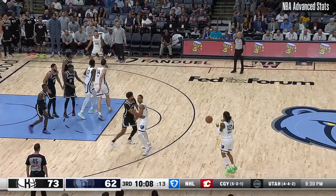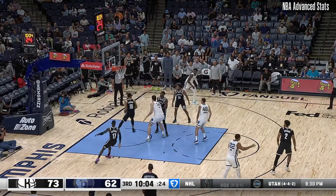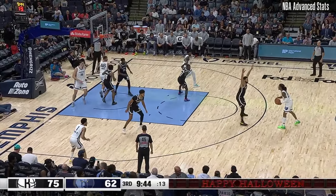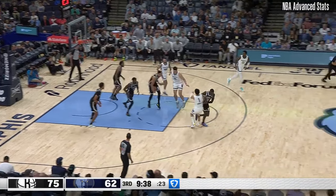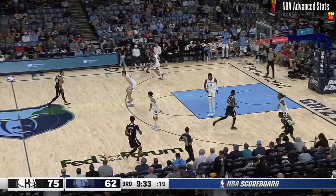Jaron finds an open Morant who casts from three — rebound falls to Bain. Morant will try it again — miss again, and the rebound to Simmons. Jaron backs down against Schroeder. Pippen Jr. in the game, Bain is out. Ja with a fadeaway, short — rebound Simmons. An 8-0 start to the second half for the Brooklyn Nets.